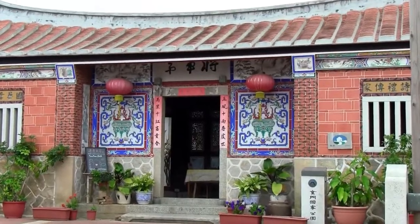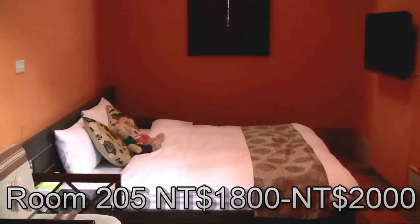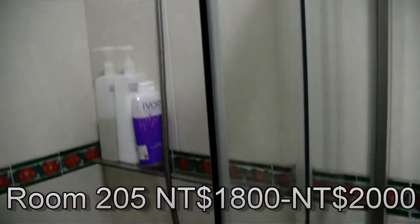Next, I walk just five minutes up the road to building number 20. This is room 205 — a smaller room that sleeps two people, at a price of 1,800 to 2,000 NT a night depending on whether it's a weekday or a weekend.